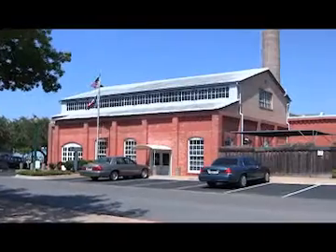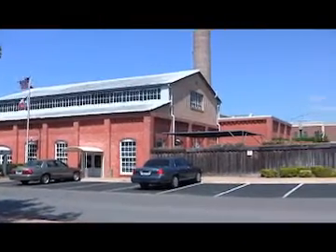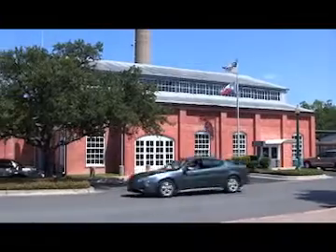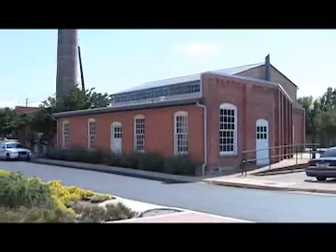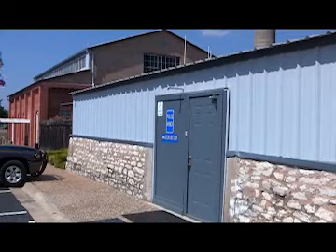The main Police Department building is at 809 Martin Luther King Jr. Street. It was built 100 years ago as the Georgetown Light and Water Works building and served as the city's power plant until 1946. It was renovated in 1986 to become the police station, with a second renovation in 1998 to finish out the office space in the rear of the building. The annexed building formerly served as Municipal Court and the Emergency Operations Center, but now serves as office space for the police department.